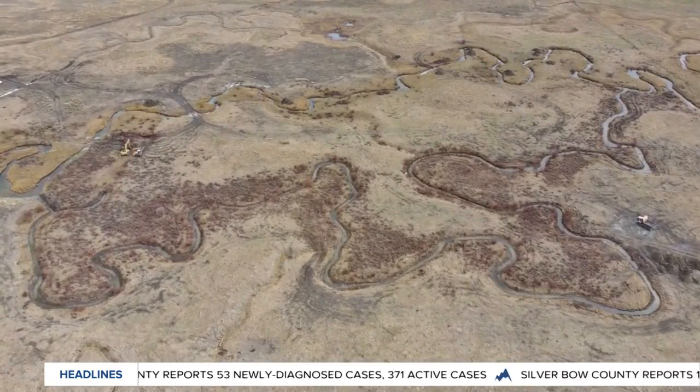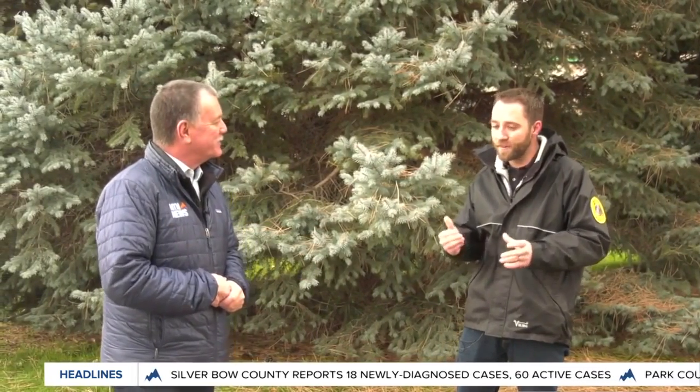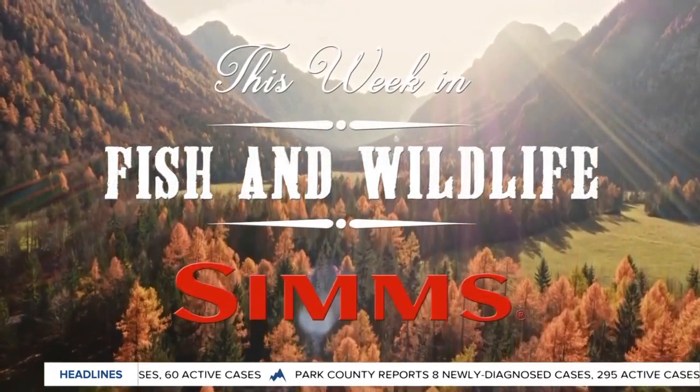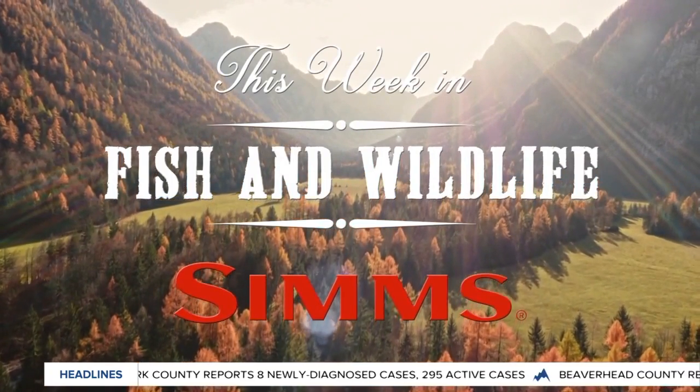Fish, Wildlife and Parks is giving the Arctic Grayling in a section of the Centennial a little boost, and Mother Nature is going to take care of the rest of it. That's right, that's our hope. Again Morgan, thank you very much. And that's This Week in Fish and Wildlife, sponsored by Bozeman-based Sims Fishing Products, the industry leader in fishing apparel.